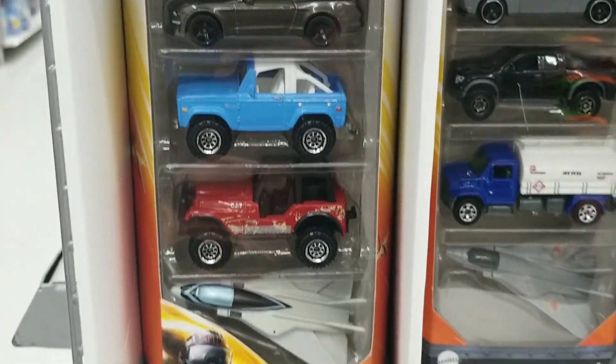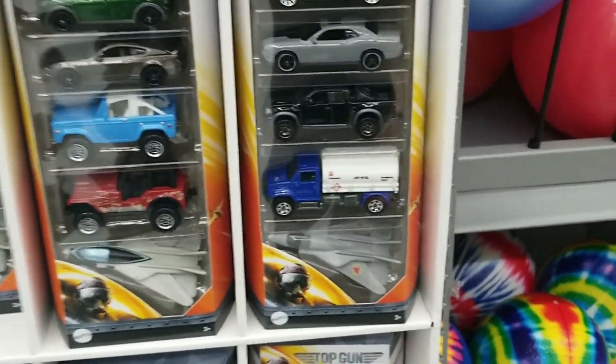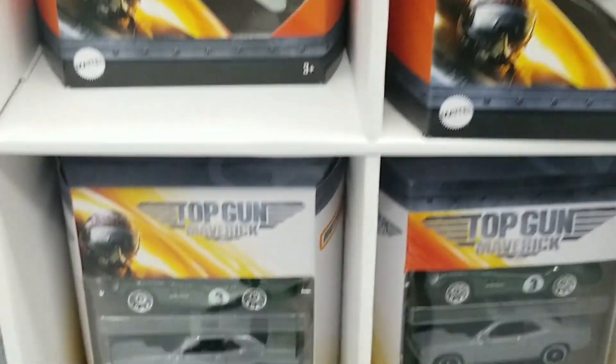These Matchbox Top Gun Buy Packs — very cool, some nice cars in there. I looked through to see what was different between them. Looks like a couple of different ones.